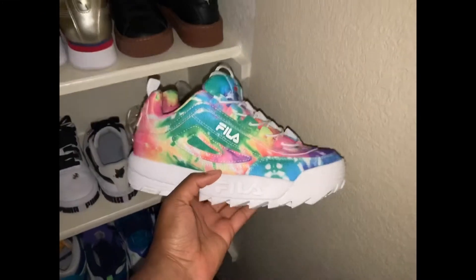Instead of me playing music and just showing y'all the shoe, I'm going to go one by one and talk about each shoe that I got. I'm going to try to make it as quick as possible. I forgot I have a new phone so I shouldn't run out of space, but let's get into the video. I'm going to start with this shoe.